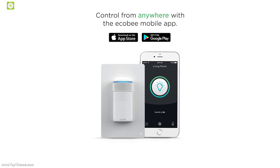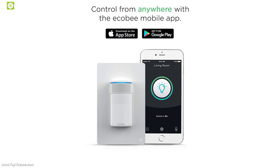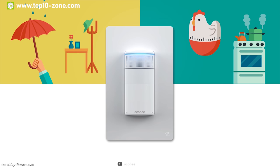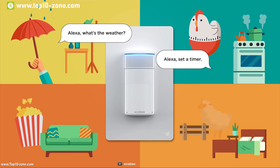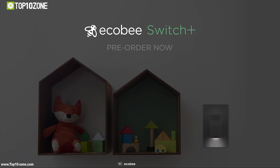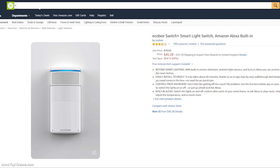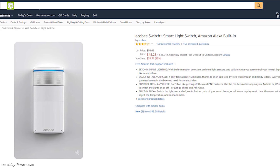With the Ecobee mobile app, you can control your home devices from anywhere using your smartphone without needing to move. If you want to control your home lighting and all other smart devices easily and smartly, then this Ecobee Switch can be a good choice for you. With good reviews and ratings online, you can get this device from Amazon at around $46.